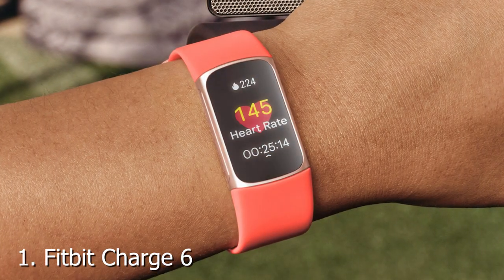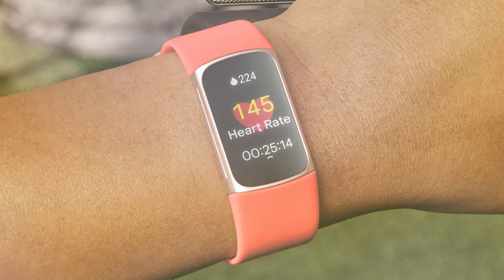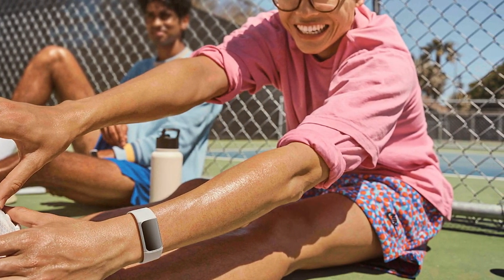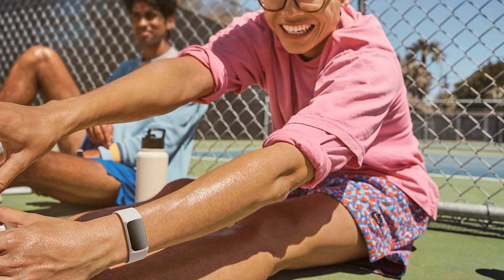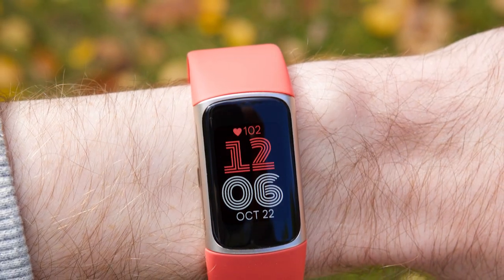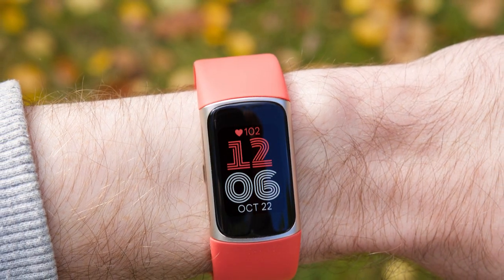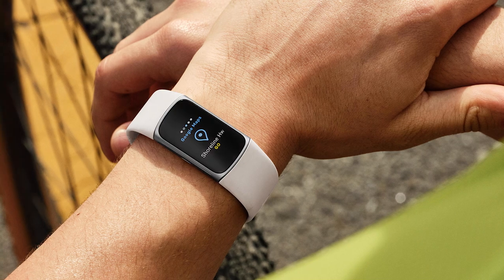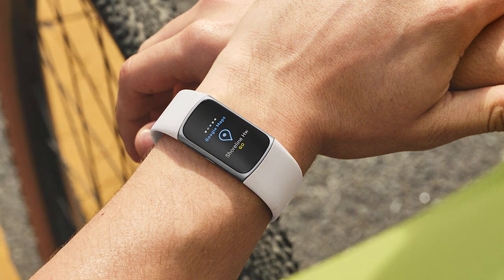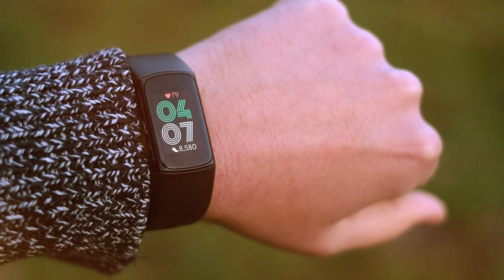First up, we have the Fitbit Charge 6 Fitness Tracker. Fitbit has long been a trusted name in the fitness tech industry, and the Charge 6 lives up to its reputation. Its sleek and stylish design makes it a suitable companion for everyday wear. The build quality is exceptional, with a durable yet comfortable strap that can withstand your most intense workouts. What sets the Fitbit Charge 6 apart is its usability — the touch-sensitive OLED display is easy to navigate, and the interface is intuitive. It tracks a wide range of activities accurately, from steps and heart rate to sleep patterns, and includes built-in GPS and a variety of exercise modes, making it perfect for outdoor activities.